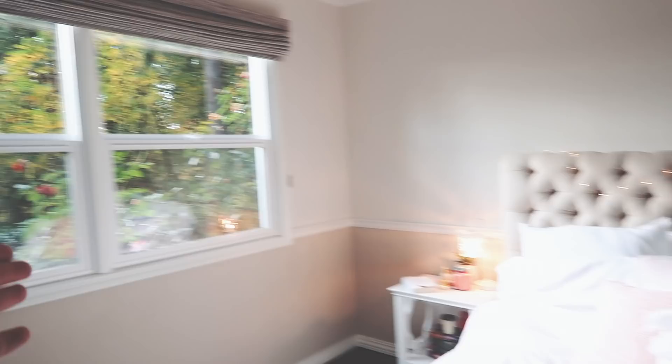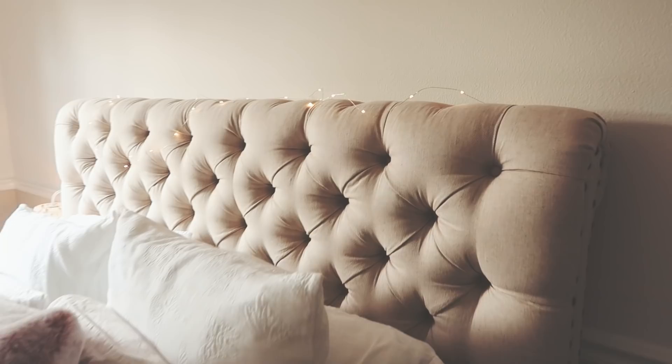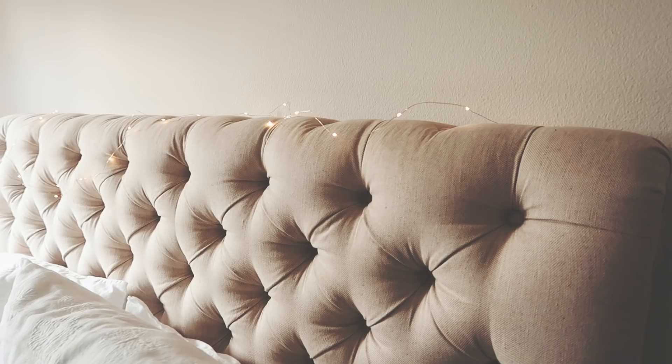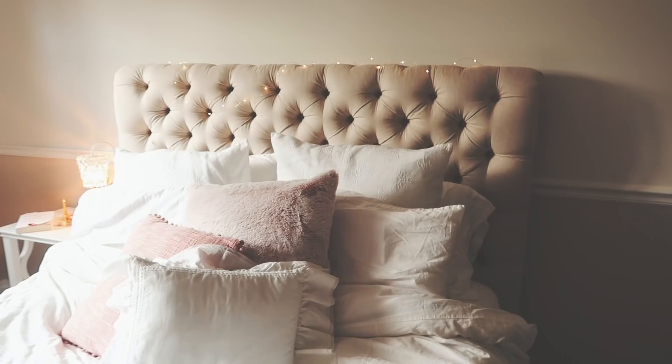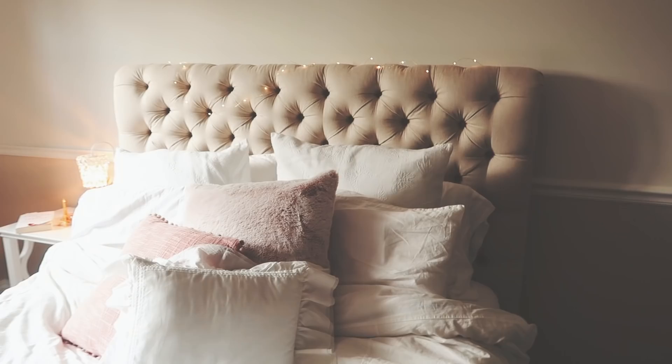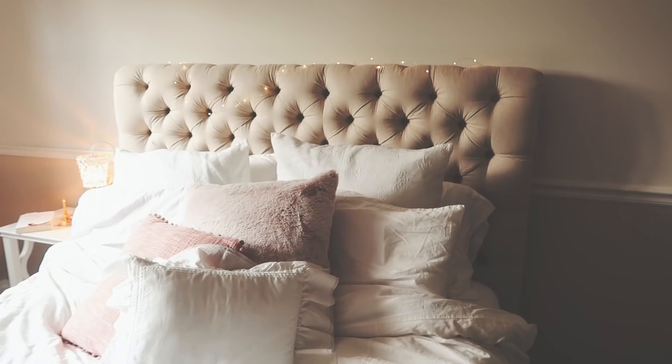So when you first walk into my room, this is what you see. Let's get started with my bed. My bed is from Pottery Barn — I love this bed frame, it is so pretty. A lot of you have been asking me about it. Then I have these lights — they're not really even, I just put them here — they are from Crate and Barrel and it looks cute.